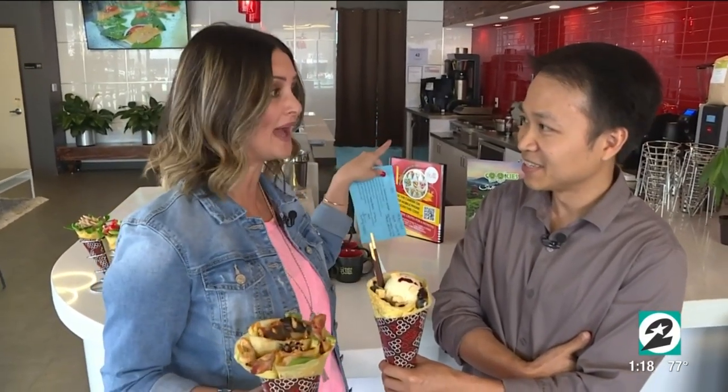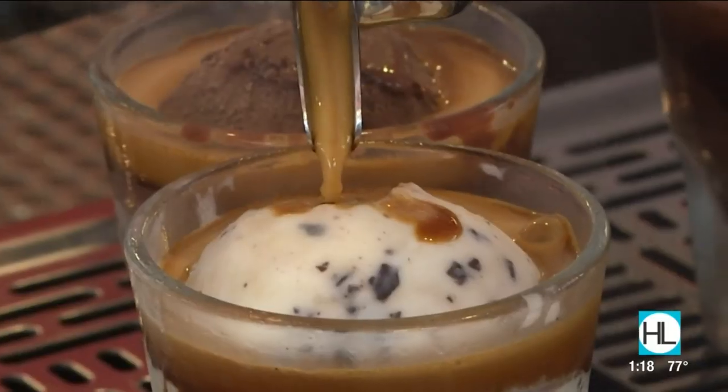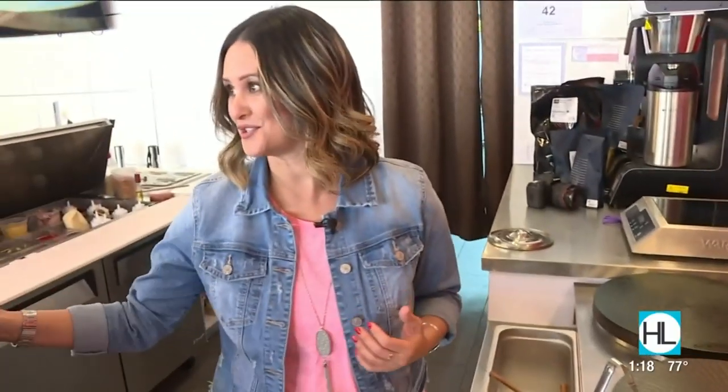8 Turn Crepe is where we are at in Katy Asian Town. I'm going to go in the back — we're going to learn how to make this. Jen is here, and she's going to give me a quick lesson on how to actually make a crepe.